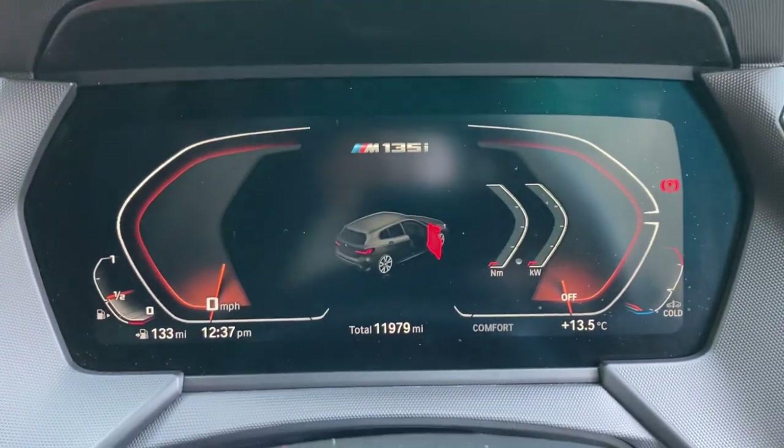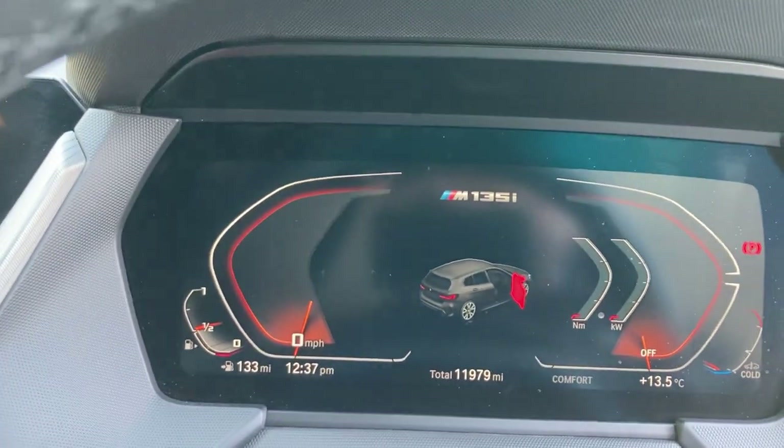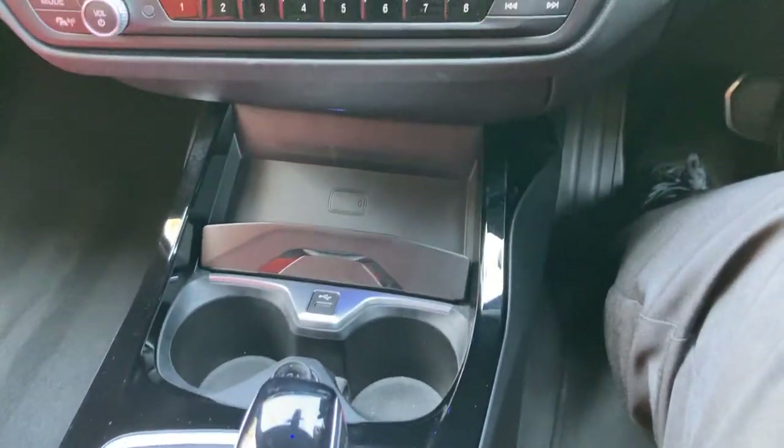Jumping inside the car, you can see the full digital dashboard and the mileage showing 11,979 miles. Start the car — foot on the brake, press the start button — and it fires up that two-litre petrol turbo engine.